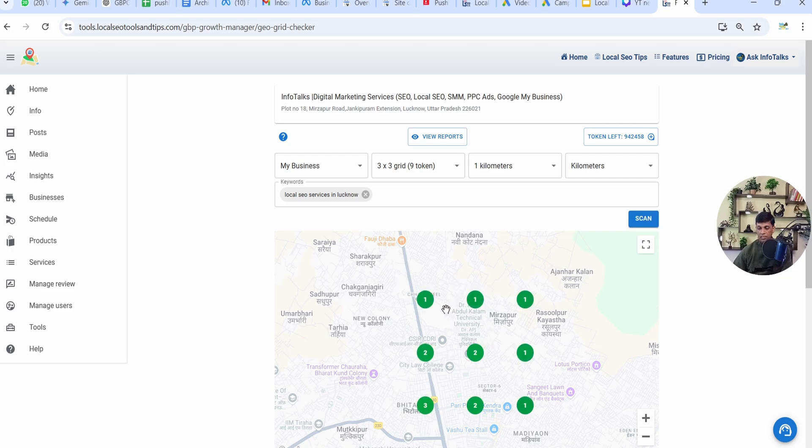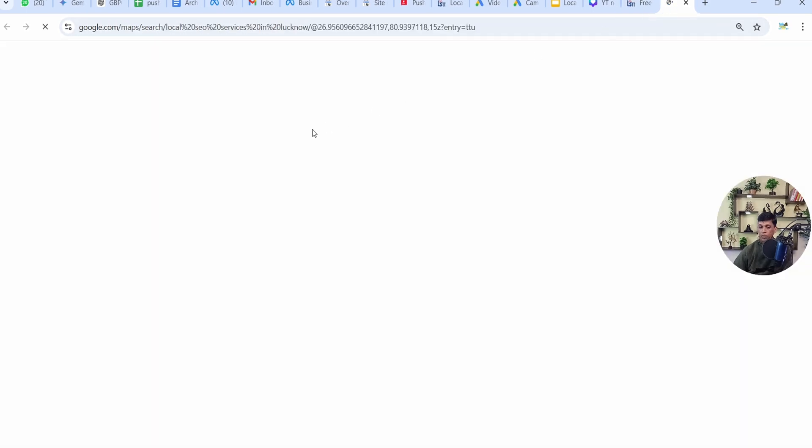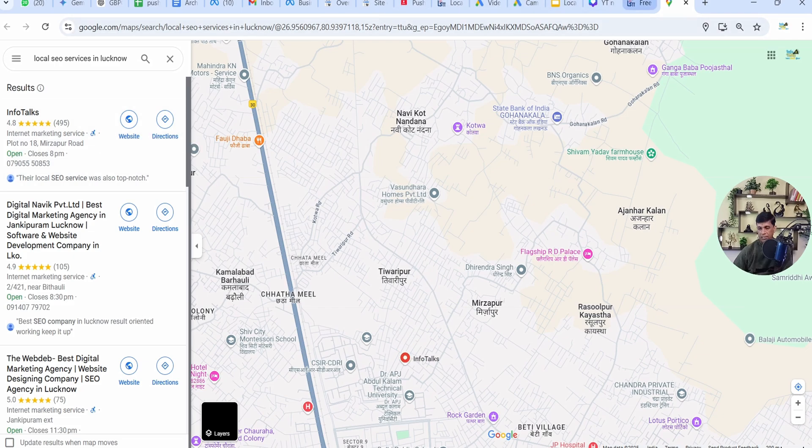The results are here and it's showing 1st position, 2nd position, and 3rd position on different locations. I'll click on this particular 1st position result. You can see it's showing 1st rank for InfoTalks, and on the top you can see the latitude and longitude in the link. I'll click and open in a new tab. It's showing 1st place — it's similar and exact.